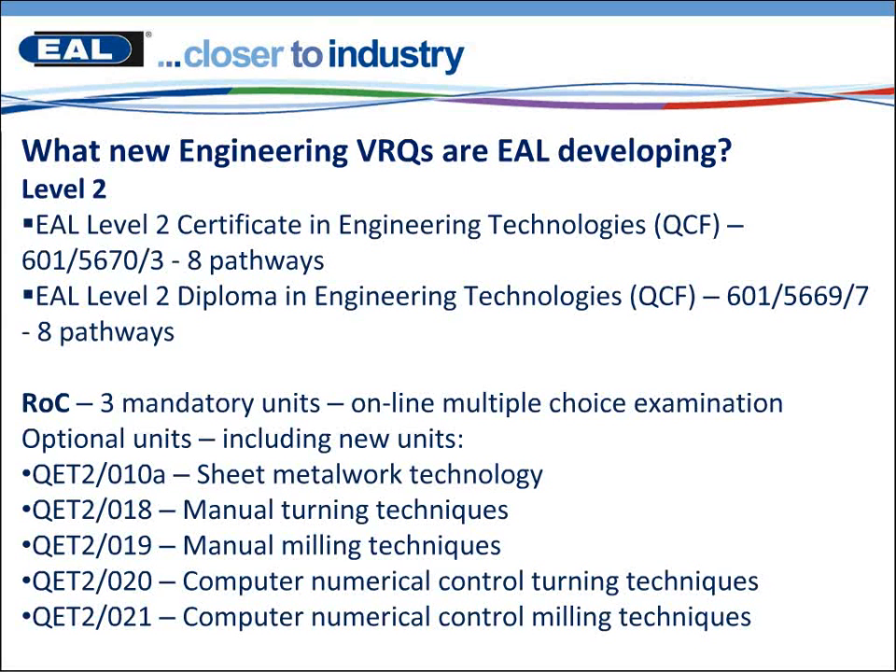Within these 8 pathways we have pathways such as Mechanical Engineering, Maintenance Engineering, Motor Vehicle Maintenance, Fab and Weld, Pipe Work Systems, Electrical and Electronics, Electrical and Electronic Security, and we've also kept the Engineering Technology pathway which is really the rule of combination where you can choose your own units.